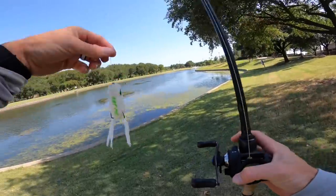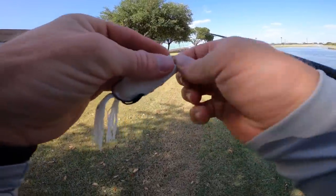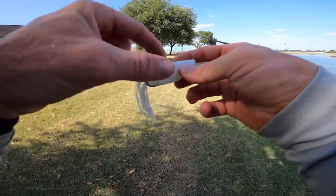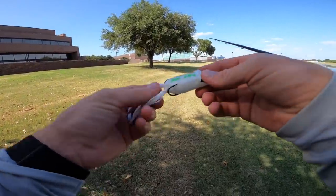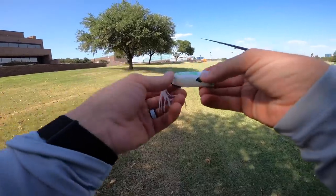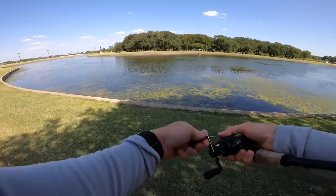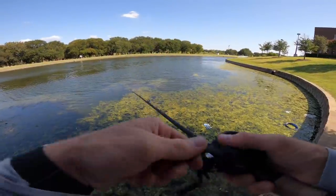I've got this on heavy braid — you're going to want to do the same thing. A lot of times we recommend 40 to 50 pound plus. This setup might be 30, but 50 pound braid is going to be fantastic. You'll be able to get some distance — this thing's got some good weight inside the body, which also makes sure it lands flat every single time instead of landing upside down. I tie a palomar knot to make sure I can rip them through the thick stuff.